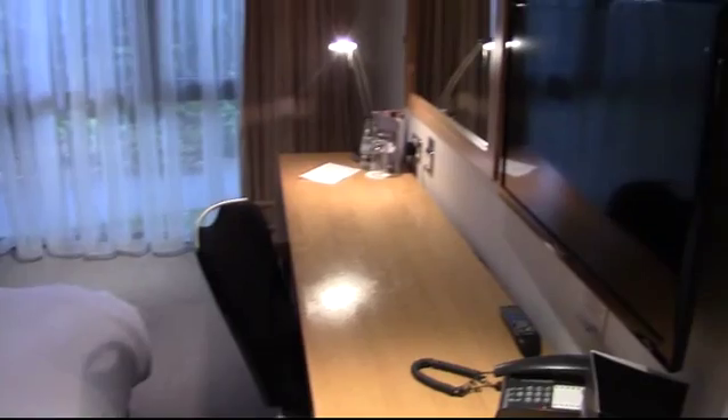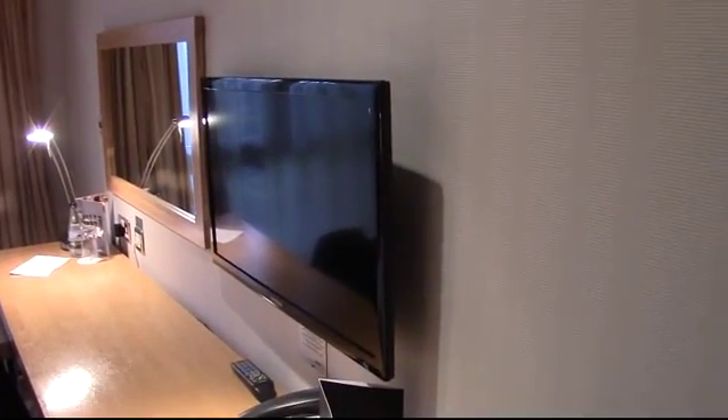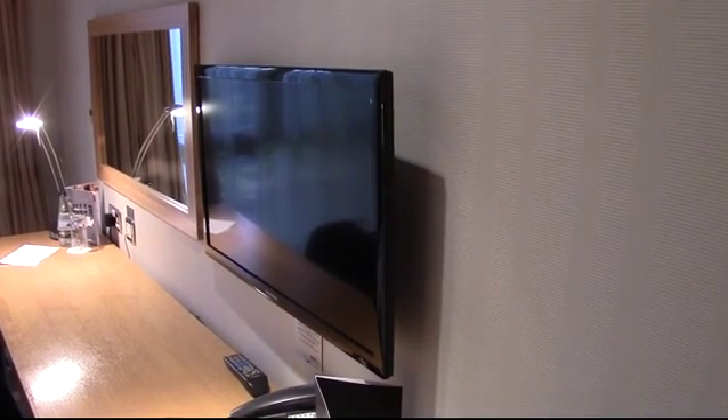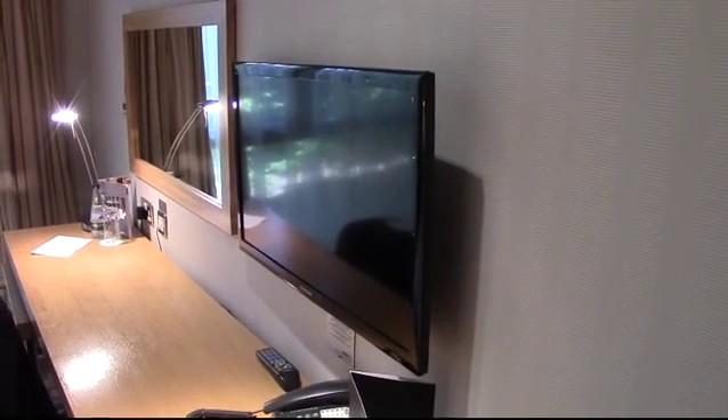There's a large desk area, and the TV has all the Freeview channels plus Sky Sports one, two, three, and five. There is also unlimited Wi-Fi in this room.